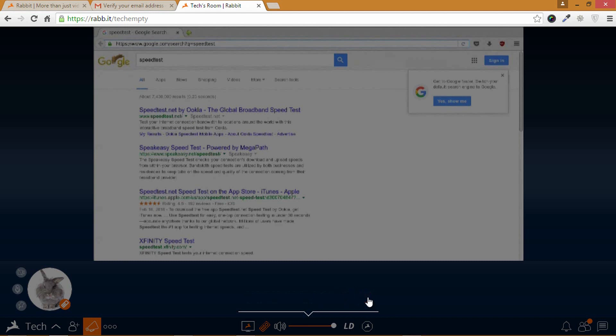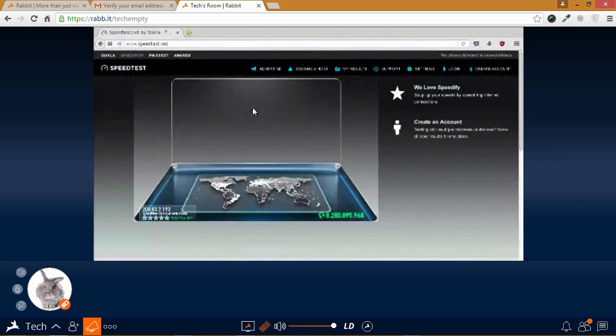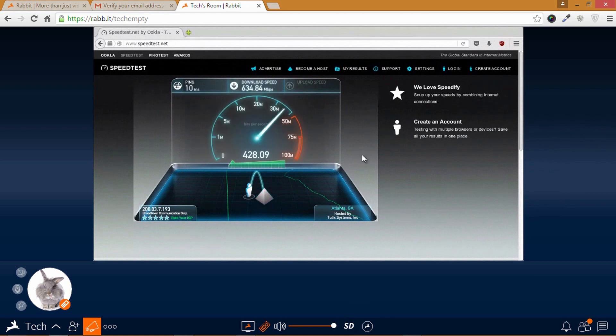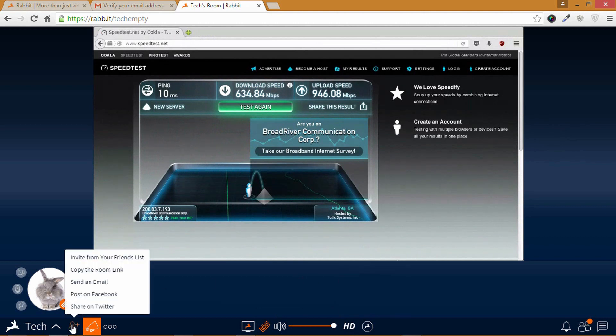Let us speed test it. If you have a good computer, do try changing the quality to high definition to enjoy high definition streaming. You can even invite your friends to watch along with you.